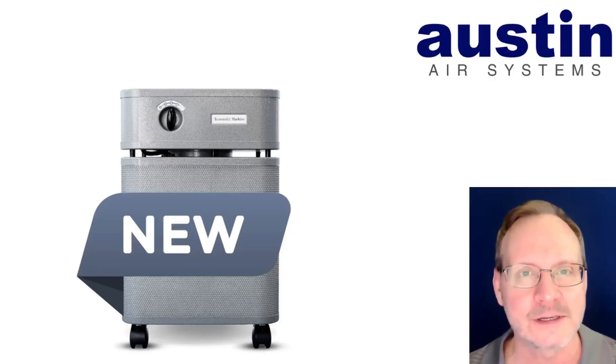'...clinics, and shared offices.' Or, if you happen to have an extra $1,200 sitting around and you want to purchase an air purifier, that works for us as well. Okay, that last part I added myself — Austin didn't actually put that in the product description.